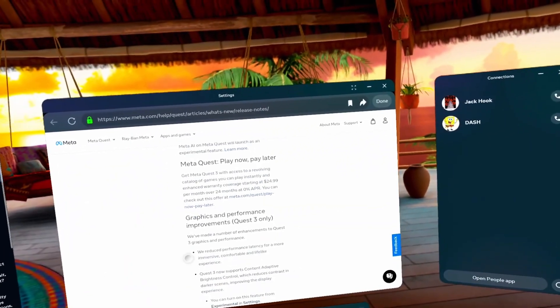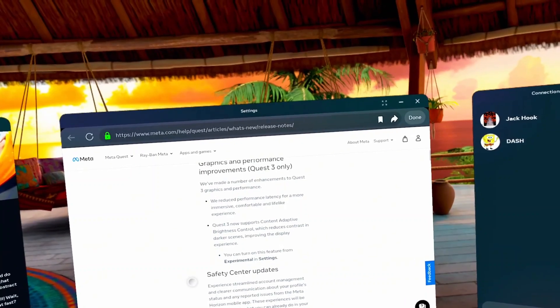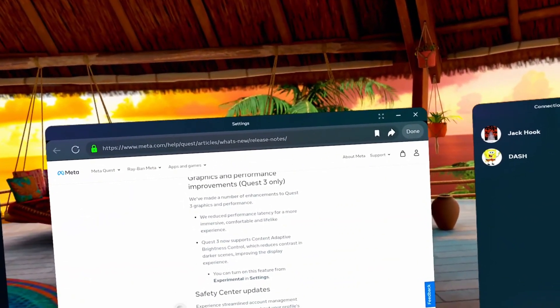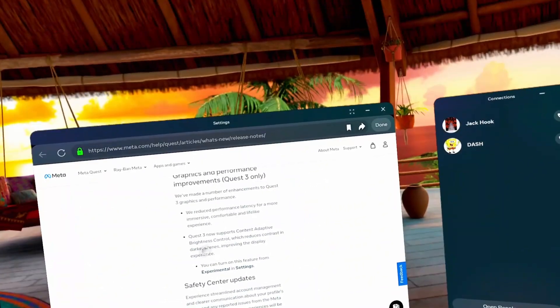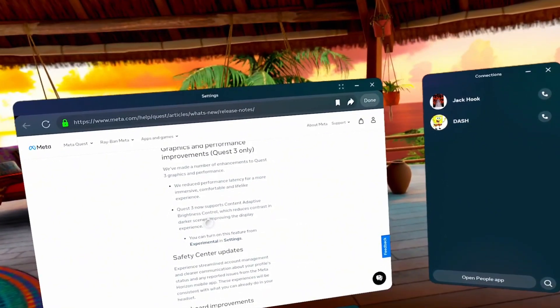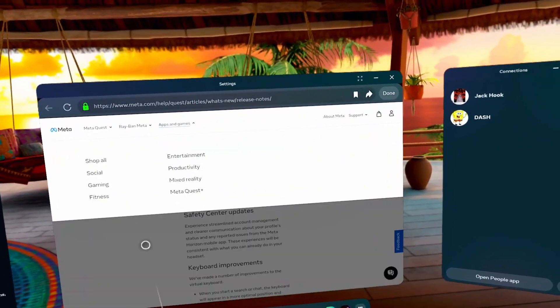Graphics and performance improvements — Quest 3 only, so not for Quest 2, but we'll read it anyway. They've made a number of enhancements to Quest 3 graphics and performance, reduced performance latency for a more immersive, comfortable, and lifelike experience. Quest 3 now supports content-adaptive brightness control, which reduces contrast in darker scenes, improving the display experience. Since I have a Quest 2, this doesn't really matter to me.